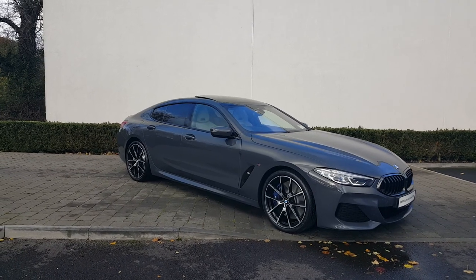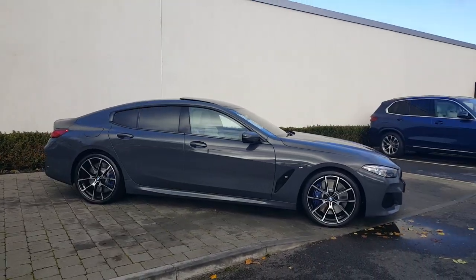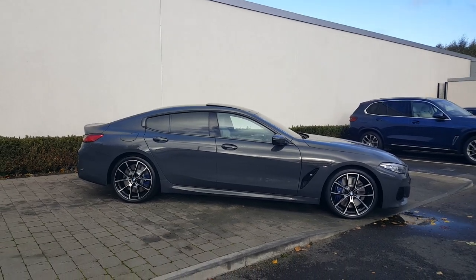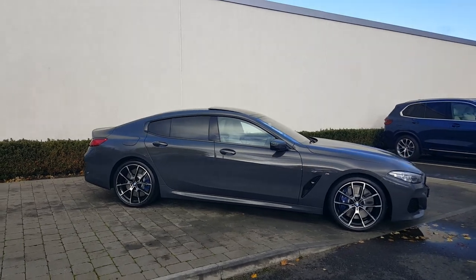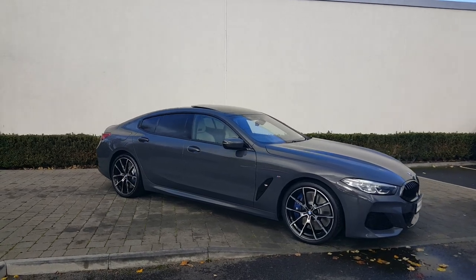Thanks a million for watching the video on this beautiful 2020 Dublin Reg BMW 840 diesel M Sport Grand Coupe in Dravit Grey with extended ivory merino leather. This car is located here in Athlone — it's ready to go. If you'd like to enquire about this or any of the cars in the BMW or Mini range, don't hesitate to contact us here in Colm Quinn BMW, Athlone, Galway, or Gerda.